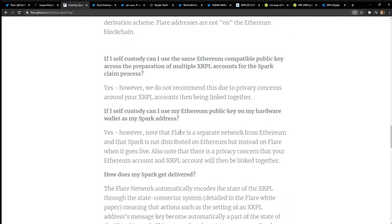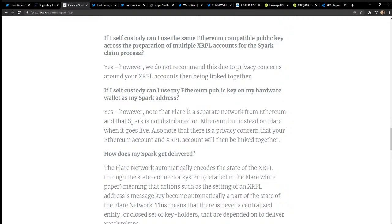If you self-custody and use a Ledger hardware wallet — Nano S, Nano X, or Trezor — you can use your Ethereum public key as your Spark address. Note that Flare is a separate network from Ethereum and Spark is distributed on Flare, not Ethereum. There is a privacy concern: your Ethereum account and XRP account will be linked together. People are concerned about this — linking the accounts means everyone can see they're linked. Maybe that's why you'd want to put it on a supporting exchange instead. What do you think about that?